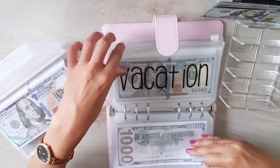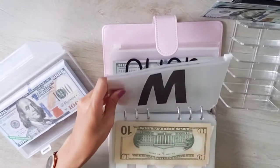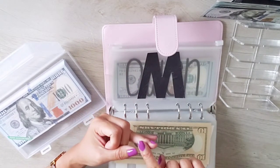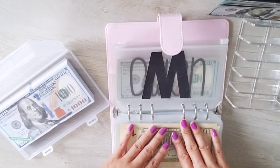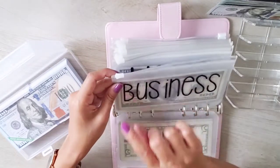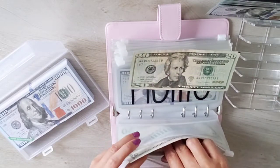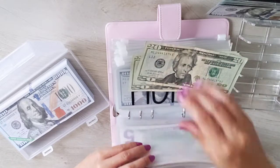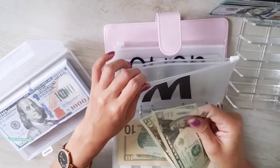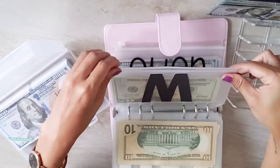There's one envelope I didn't stuff yet — the M envelope, which stands for mom: my mom and my husband's mom. I'm going to go into my business cash envelope, take out two $20s — $40 — and stuff it into the mom envelope. So I'm reallocating $40 from business into mom, and mom now has $40.